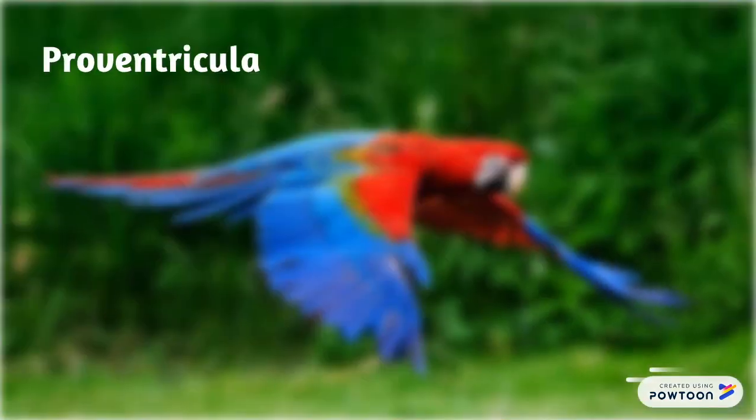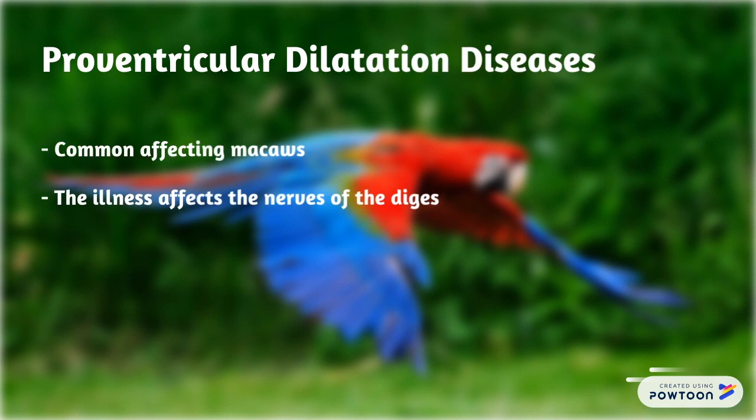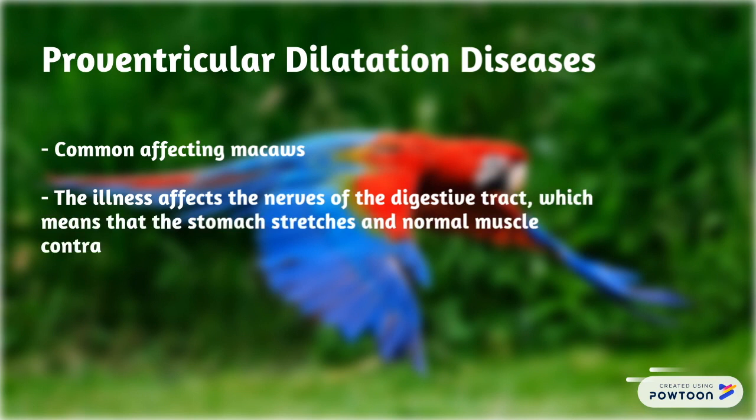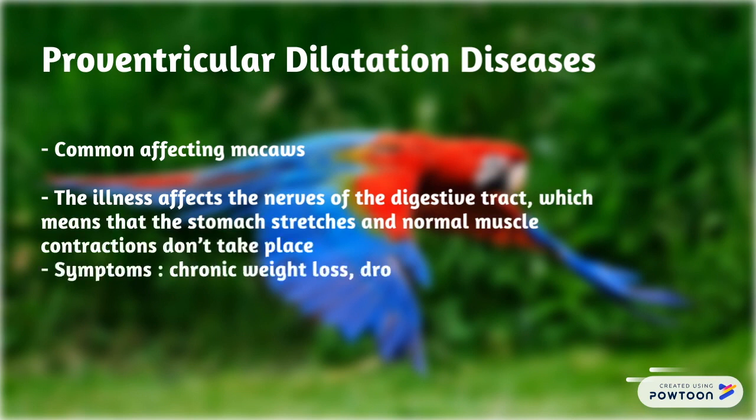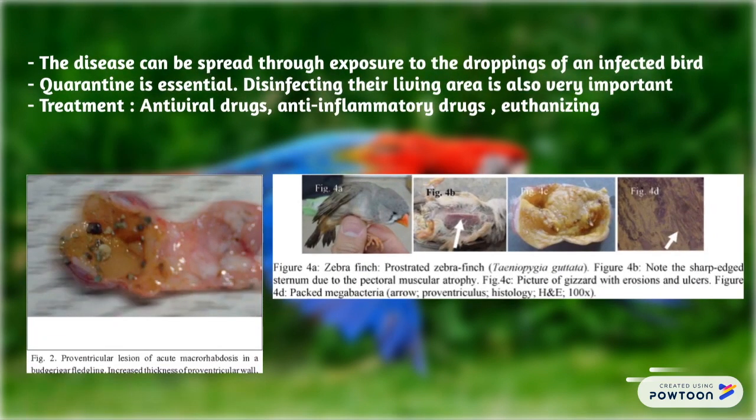Proventricular dilatation disease commonly affects macaws. The illness affects the nerves of the digestive tract, meaning the stomach stretches and normal muscle contractions don't take place. Symptoms include chronic weight loss and droppings containing undigested food. It can be spread through exposure to droppings of an infected bird, so quarantine is essential.